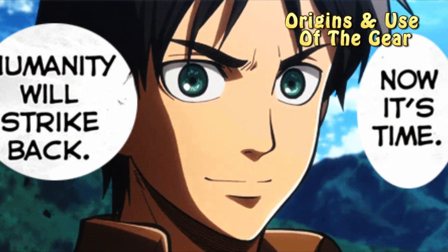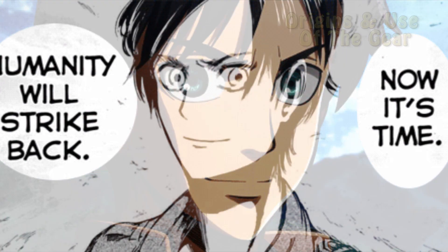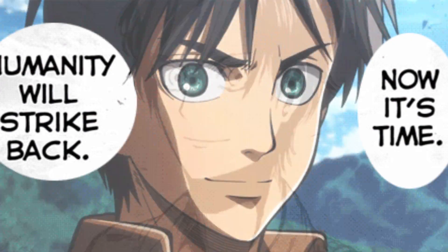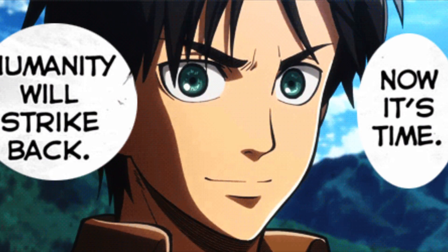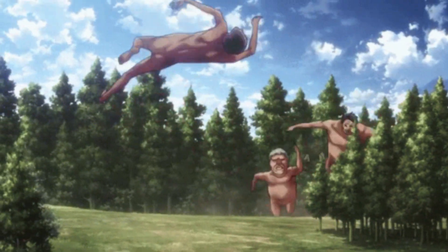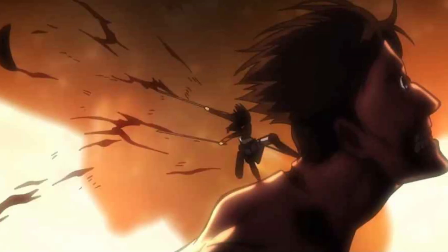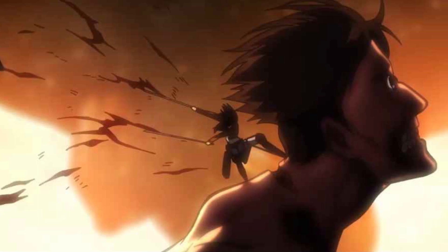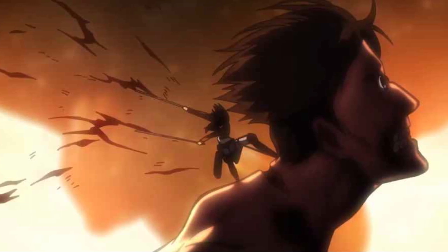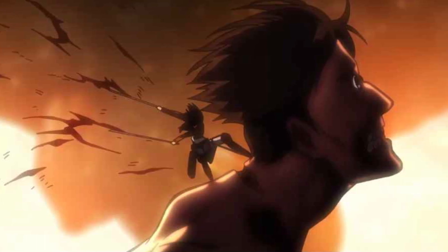In the early episodes, it was mentioned that the gear emerged through trial and error against the Titans, as conventional warfare proved futile. Combat revealed that basic Titans were slow until aggravated, unable to climb, and could only walk or lunge. They were susceptible to being stabbed or cut, which developed into the strategy of targeting legs or arms to stop movement and ultimately slicing the base of the neck for a kill.